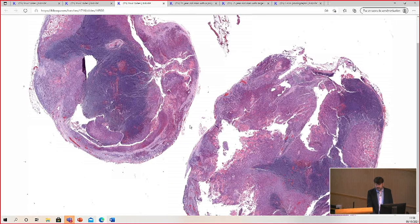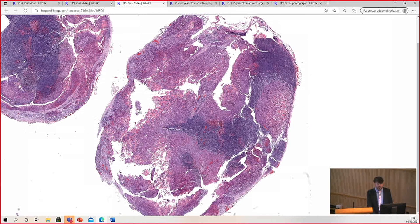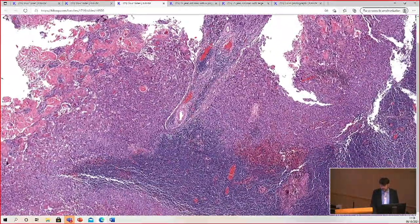I see a lot of cutaneous squamous cell carcinomas, but it's pretty rare overall to see ones that metastasize to lymph nodes or distantly. This patient had 25 lymph nodes removed, and 20 of them were positive for squamous cell carcinoma — very aggressive behavior.